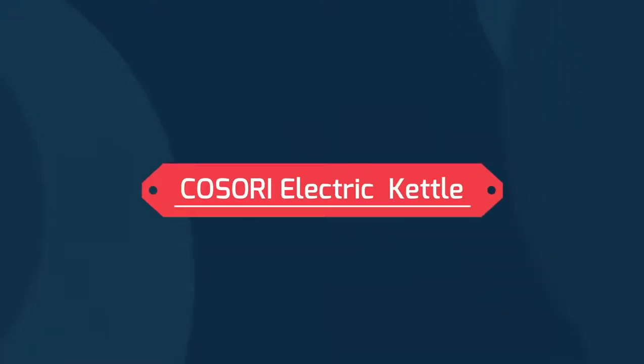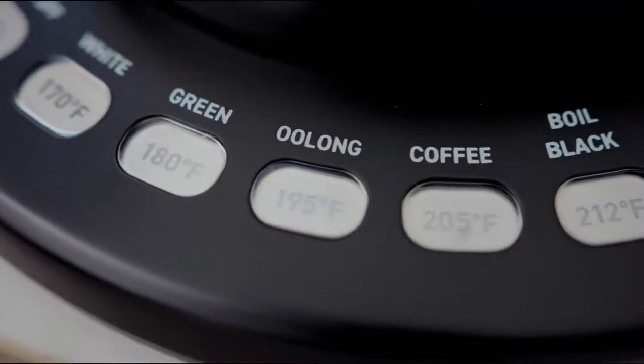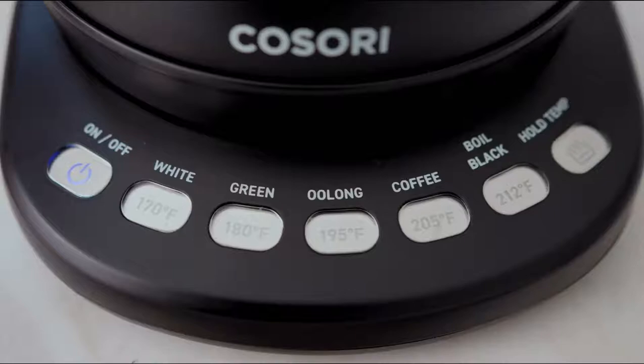Kasori Electric Kettle. This Kasori Gooseneck Kettle features 5 precise temperature presets. The accurate variable presets allow you to never again burn your coffee or tea leaves.